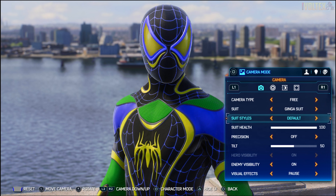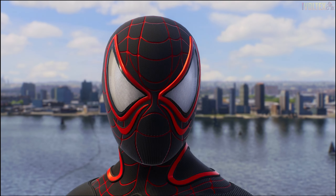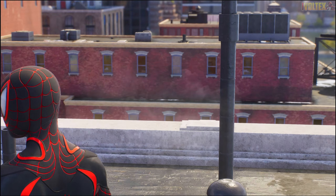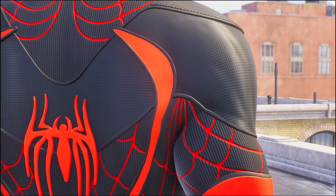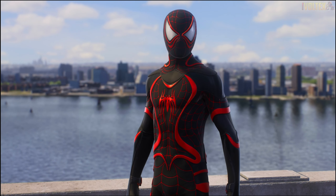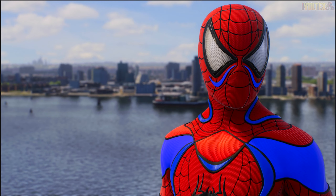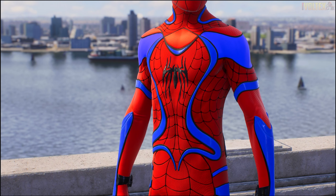The classic black and red combo instantly improves any suit. If the base Ginga suit was a 5, this is an instant 10. It just looks crazy good - the lenses immediately look so much better, the logo looks fantastic, everything balances out and works way better. The emblem here looks extra nice. It's genuinely just fantastic.